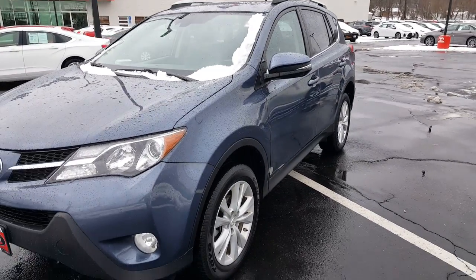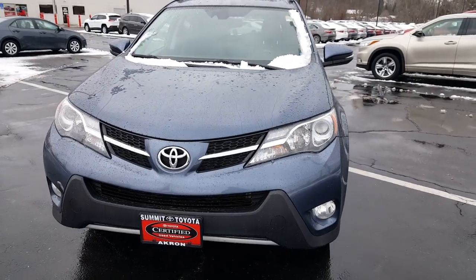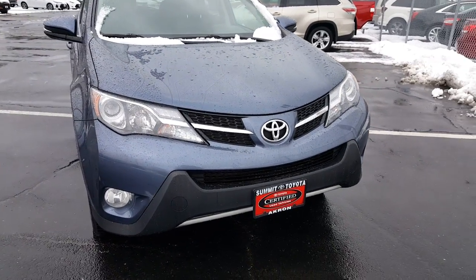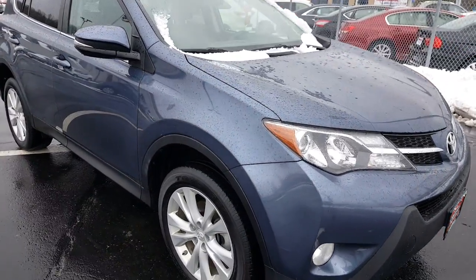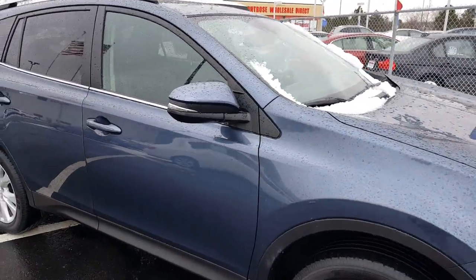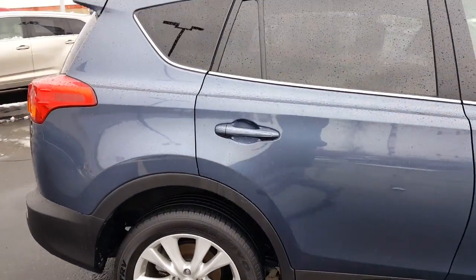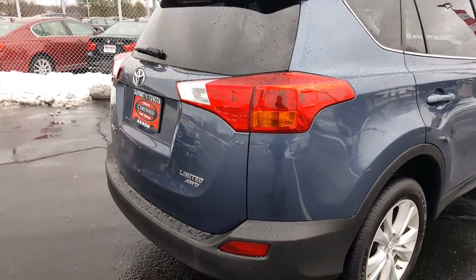This is David Datzko from Summit Toyota of Akron showing you our 2014 Toyota RAV4. This is the limited trim edition. It's gone through our 160-point certified inspection. It's going to come fully loaded — black leather interior, power liftgate, standard backup camera. This is the all-wheel drive.